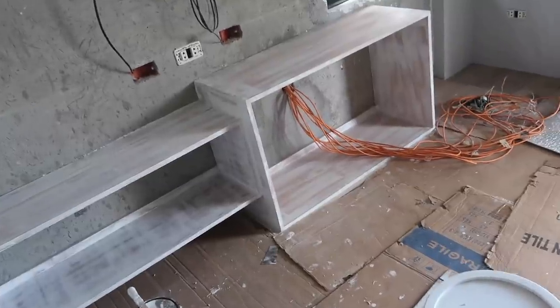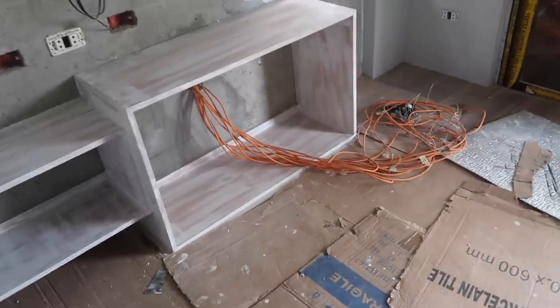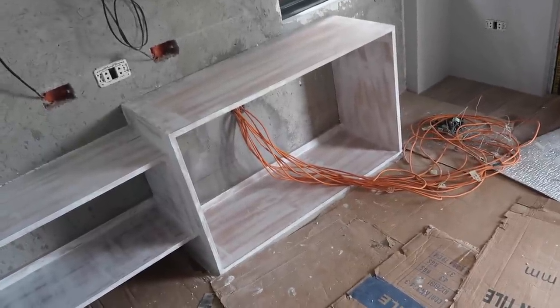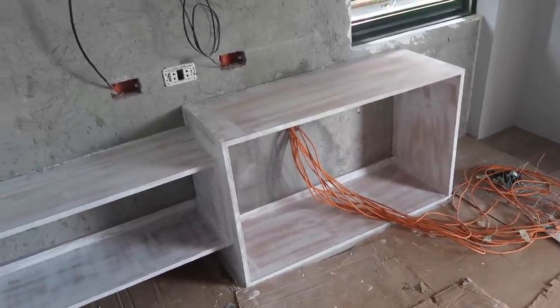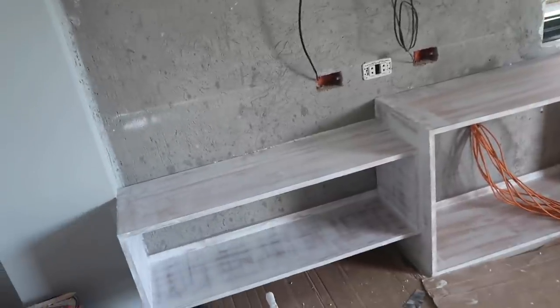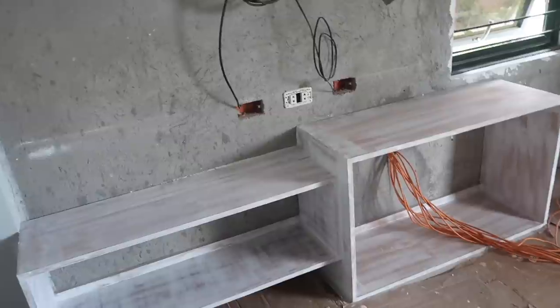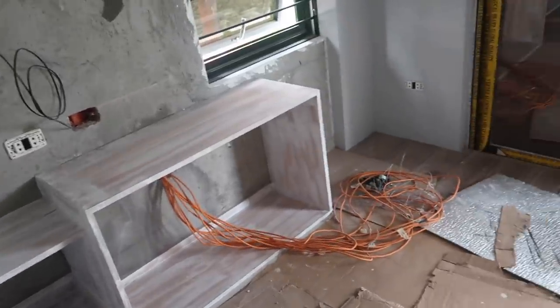We unhooked all the CCTVs. We tested everything so it's good. They needed it out of the way so they could finish this area. We'll see how much work we have ahead of us when we put everything back together.